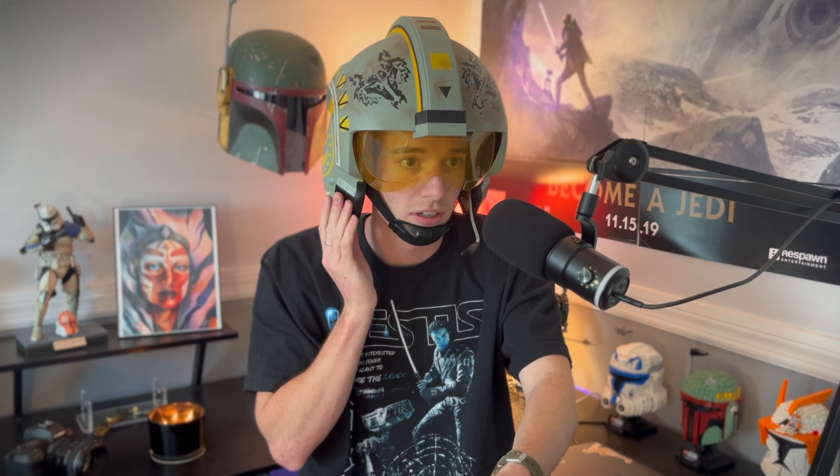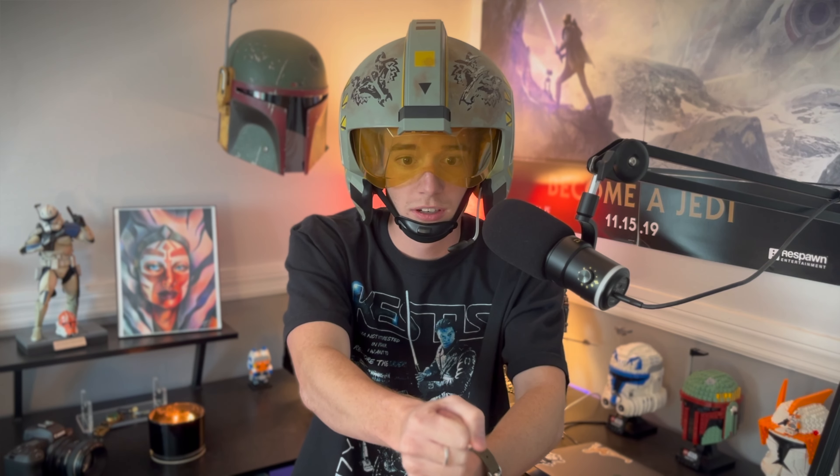We're chasing Mando. Come on, get us in a dogfight. Can we shoot something, please? Razorcrest, stand down. I'm hit!